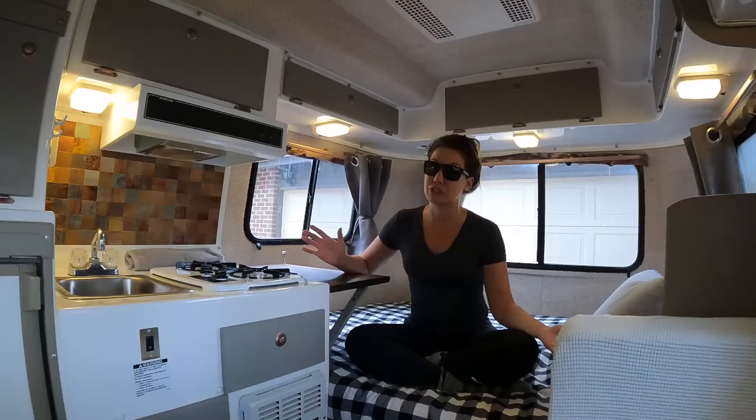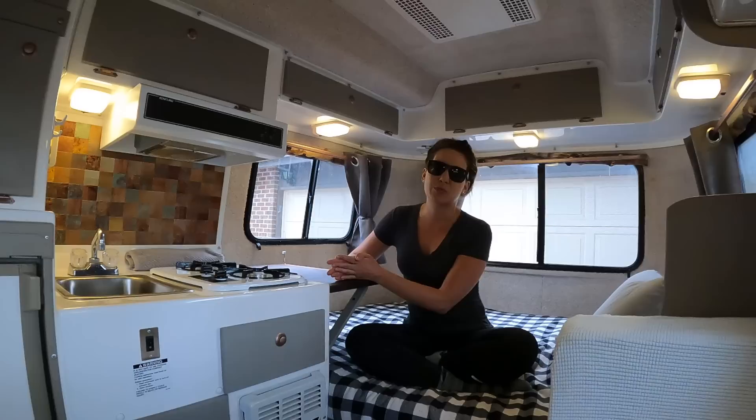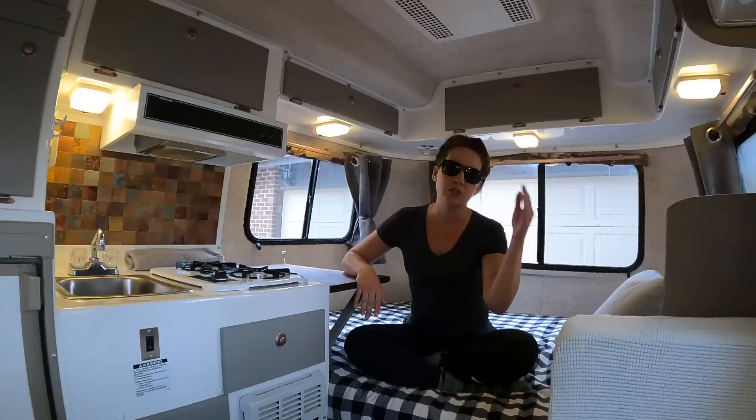I absolutely love the interior of this trailer — it is really cozy and there have been moments where I've debated giving up my base camp for a Casita. Unfortunately, this is actually our last day with it; it's going to its new owners tomorrow and Michael is switching from this Casita to a truck camper. You might be wondering why I'm wearing glasses — I'm recovering from eye surgery, so you'll have to deal with the sunglasses throughout this tour.